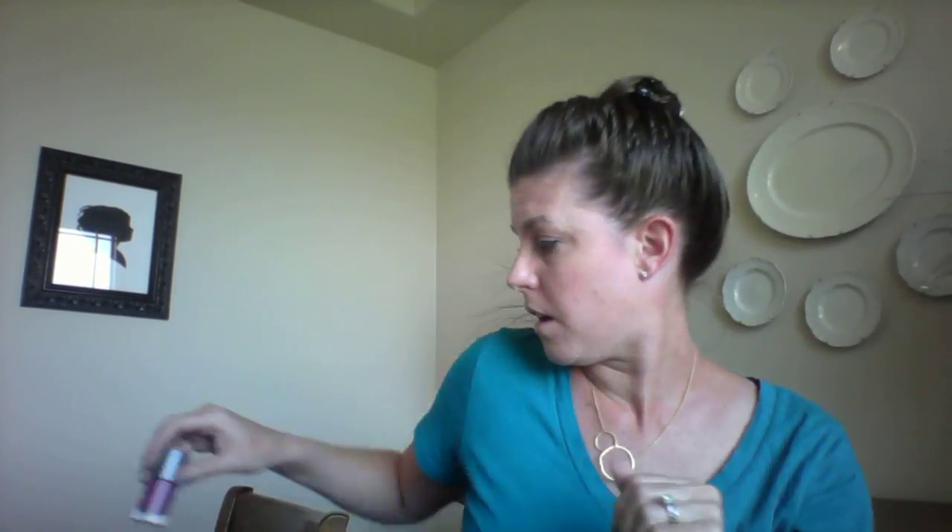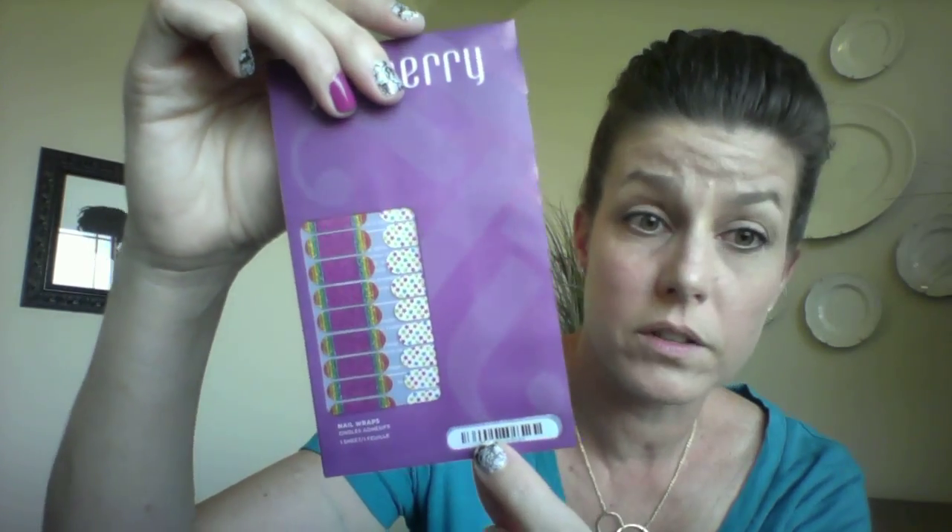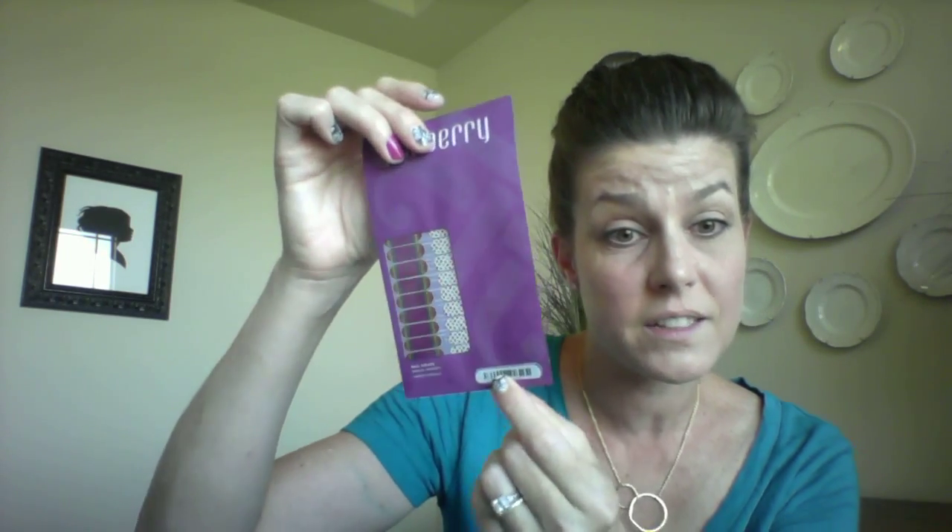Did you know the wraps also come in junior sizes? Look at how adorable those are — tell me your little girl would not love some of those! And they're safe, non-toxic, no harmful chemicals, so if your babies put their fingers in their mouth it's not going to hurt them.